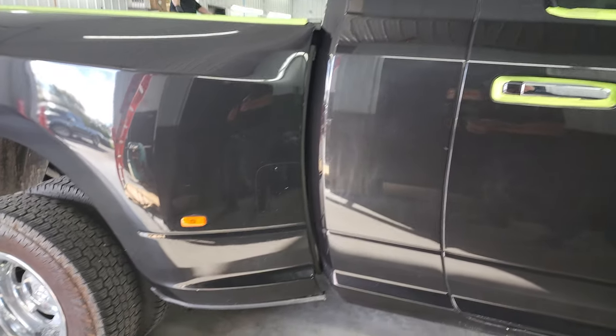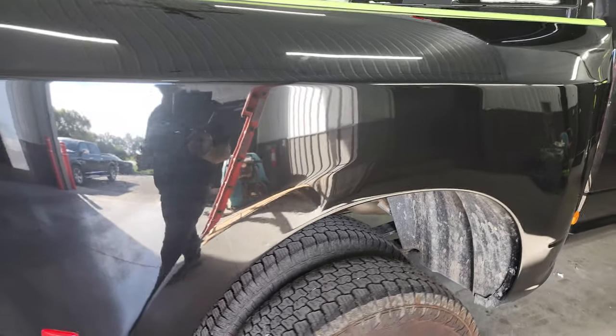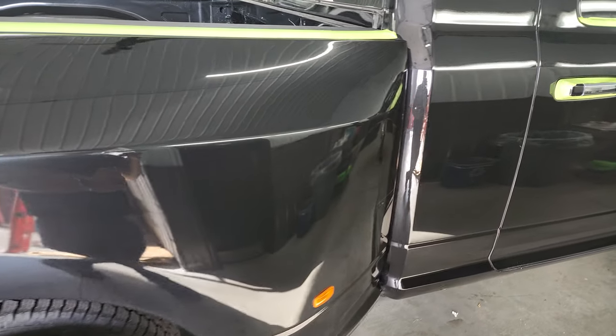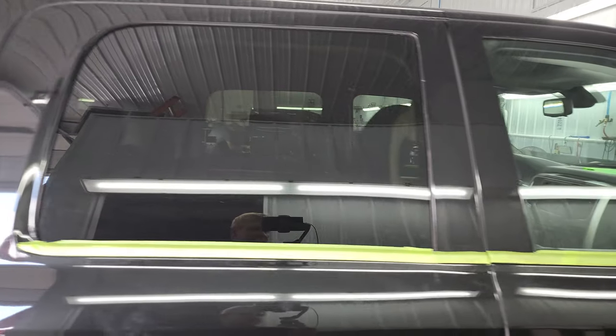You can see that the body is exceptionally clean on this one. I didn't see any major dents or dings on there. The dually bed looks pretty good. We are currently in the process of buffing it to make it even shinier than it is now, but the body itself is very nice and clean.